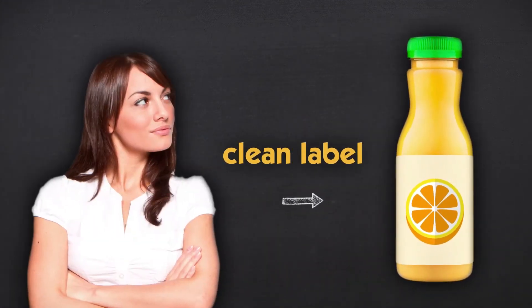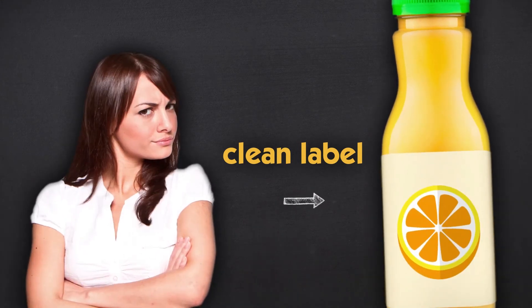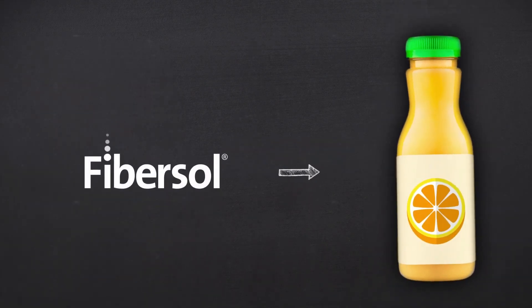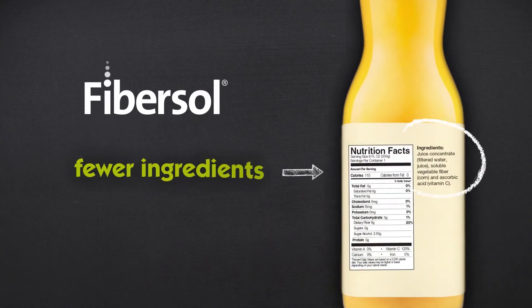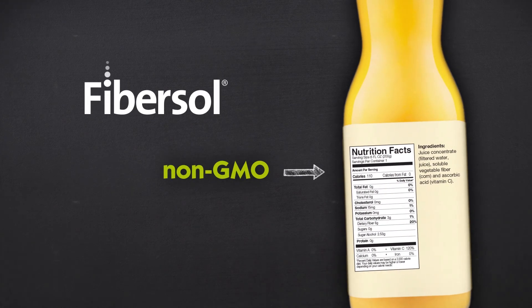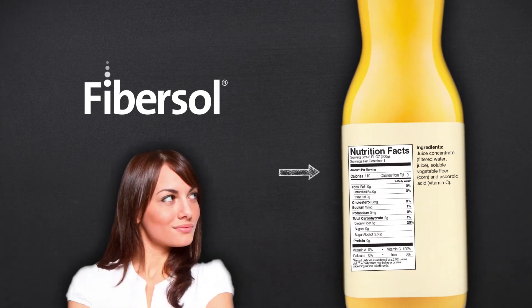Another consumer-driven trend is the demand for clean labels. Consumers are seeking better-for-you products with simple ingredients. However, developing consumer-friendly products with clean labels can be difficult. Fibrosol is a safe, effective, and scientifically-supported product that can help to reduce the number of ingredients on your label. Fibrosol is also available in non-GMO format and provides real, functional benefits, which means Fibrosol is truly a label-friendly ingredient.